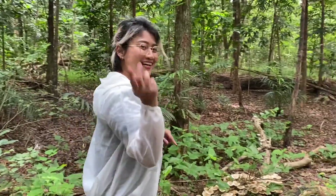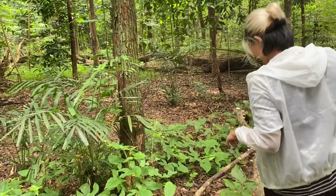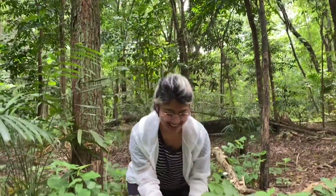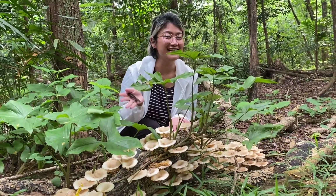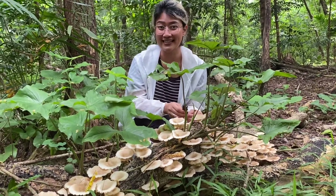Saya udah nemu jamur selanjutnya. Ini di list nomor dua kita. Ini udah banyak banget. Teman-teman bisa dilihat, ini namanya jamur Lentinus species, atau biasa disebut dengan jamur lot.